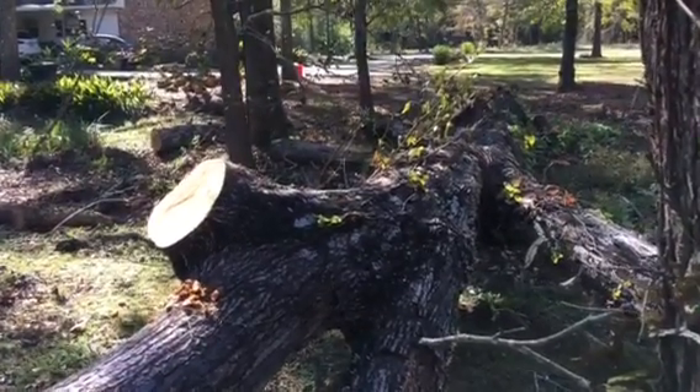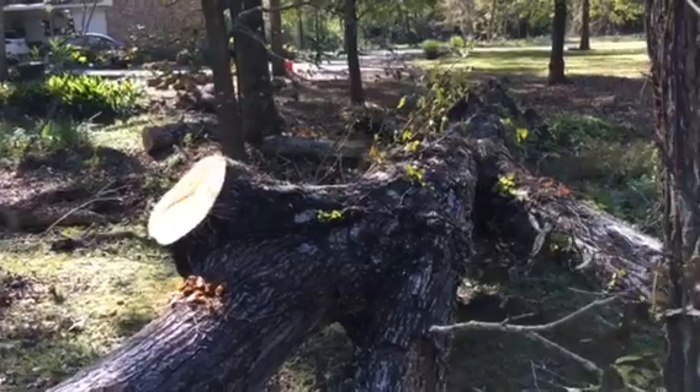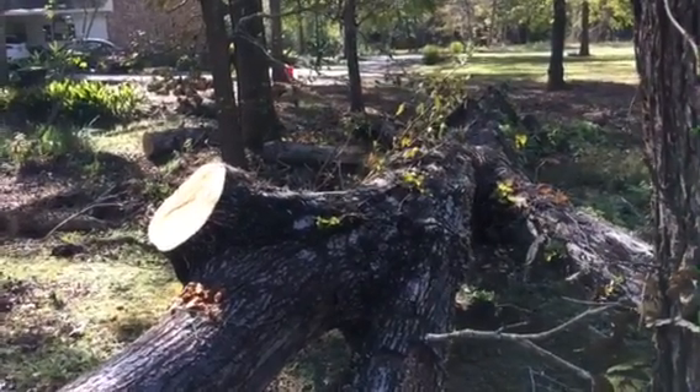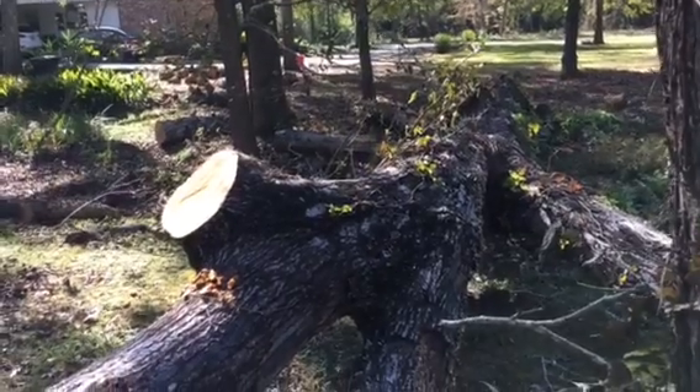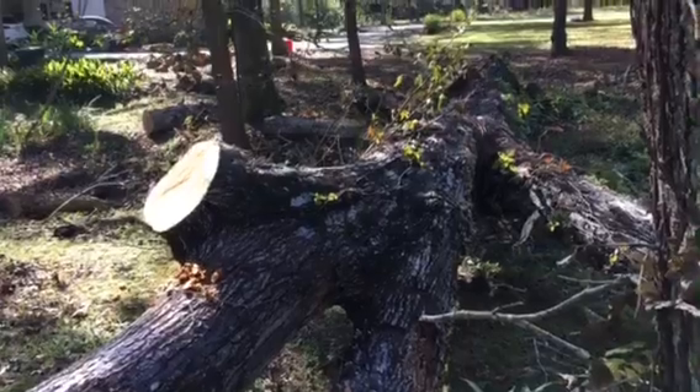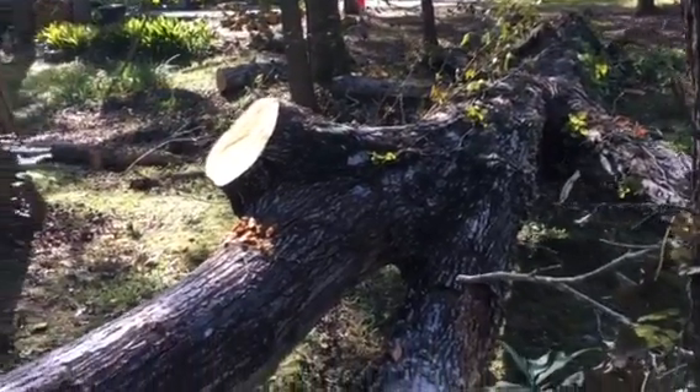I'm going to learn a couple of new words today. On va prendre quelques nouveaux mots aujourd'hui. The first is the word for rotten, and that is Puri. Here we see a rotten tree. Ici on voit un arbre Puri.